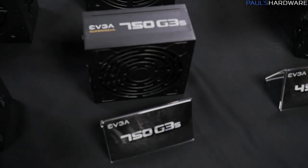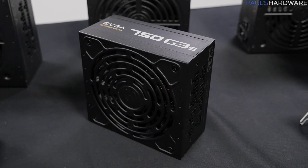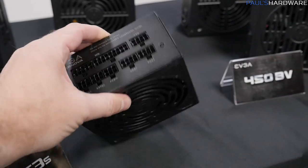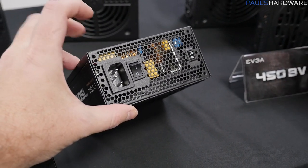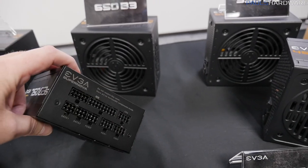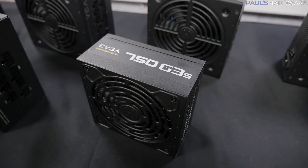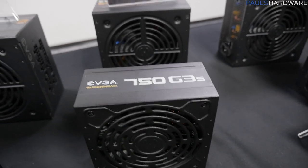Here's a new one they're working on — the 750G3S. This is an 80 Plus Gold rated power supply as part of their Supernova series, and you might notice it's a decent size smaller than full-size ATX power supplies. It's not an SFX power supply — SFX is a small form factor standard and this isn't quite small enough — but they said it will be available in up to a thousand watts, making it pretty much the smallest thousand-watt 80 Plus Gold rated power supply you can get. It's got a nice quiet fan, completely modular, and an eco mode switch. Great for a small form factor or mini-ITX system, especially with water cooling where space is an issue.